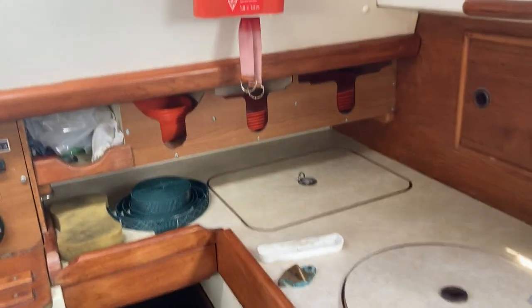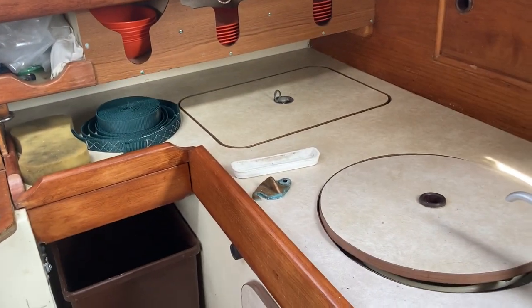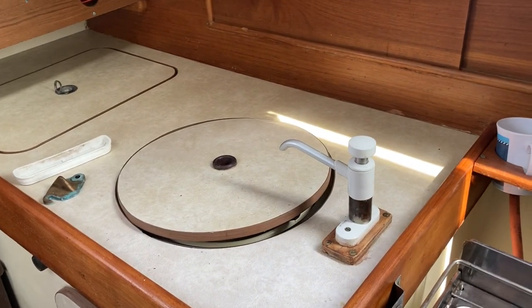Hello, this is Roger from Boatshed Southampton. We're just having a quick look around the inside of this Helmatic 30.